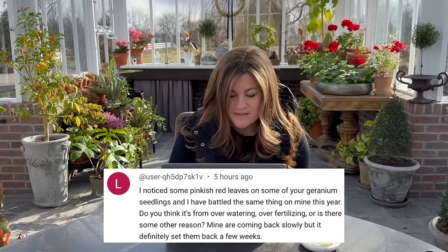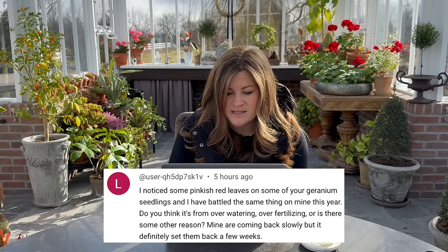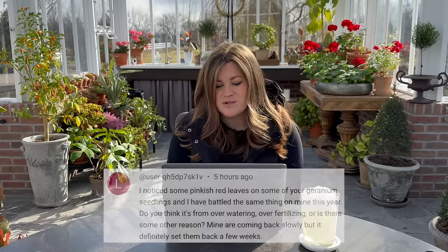A user noticed pinkish red leaves on some geranium seedlings and asked: do you think it's from overwatering, over-fertilizing, or some other reason? I don't deal with that a tremendous amount. Most of the time when I do, it's usually the first set of leaves that do it, then they fall off and it doesn't happen anymore. If they get cold, sometimes that'll happen. You can start going down that list and try to rectify anything you think could be stressing the plant — it might be a signal of stress. Usually I don't worry too much because it seems to kind of fix itself.